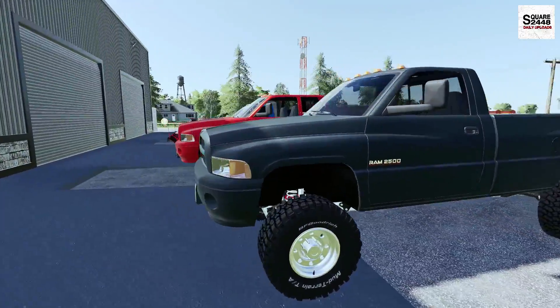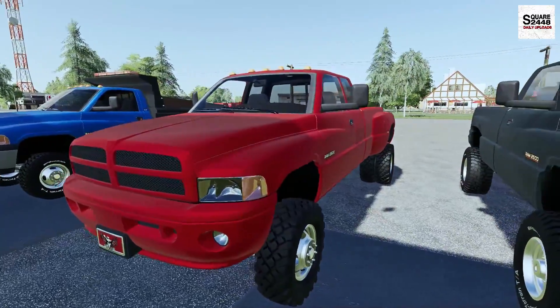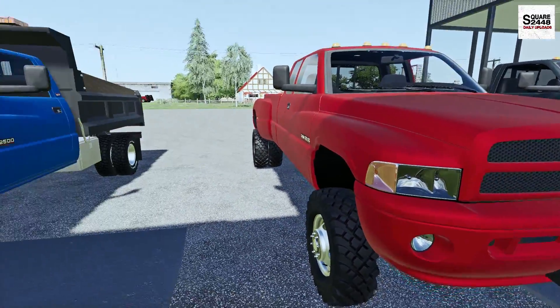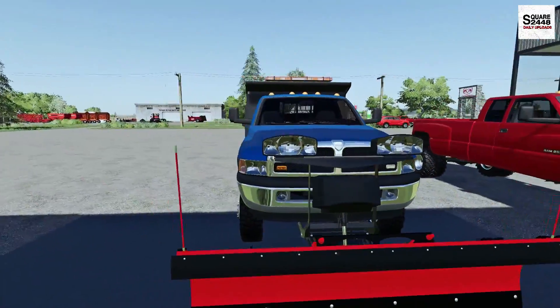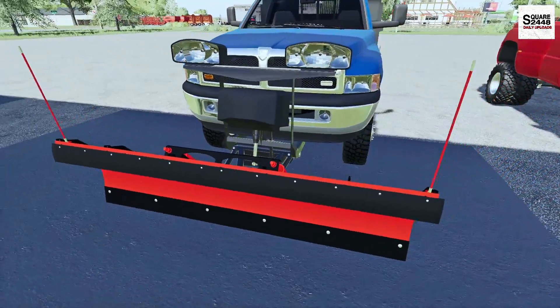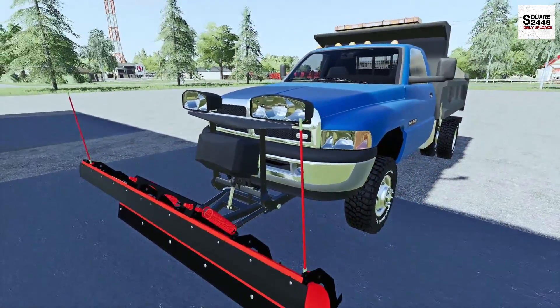We have this truck here — a second gen extended cab dually with some off-road tires on it that looks pretty sweet. And finally we have a second gen dump truck with a Boss plow. Looks like a pretty neat plow, and this is actually our first dealership truck with a plow on it, which is pretty neat.